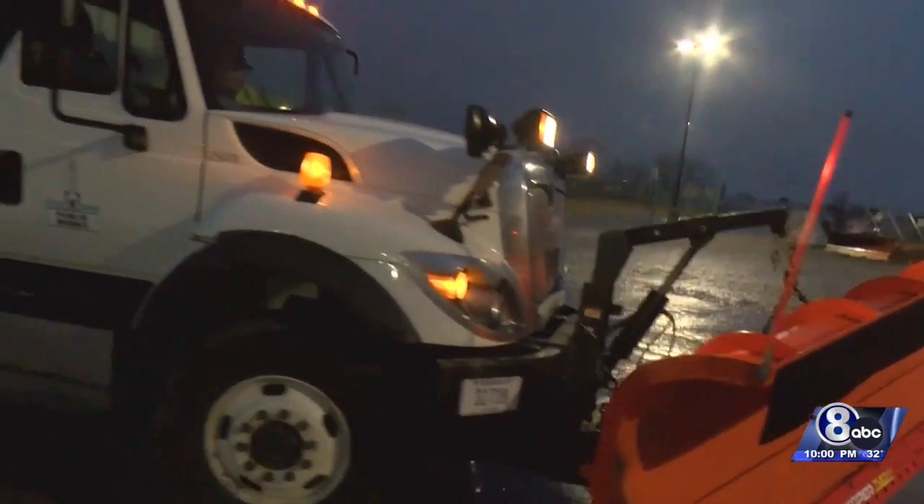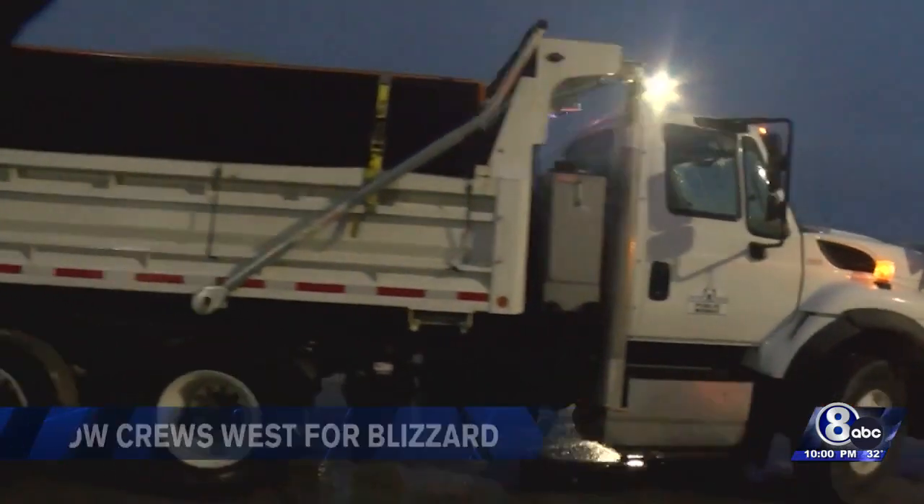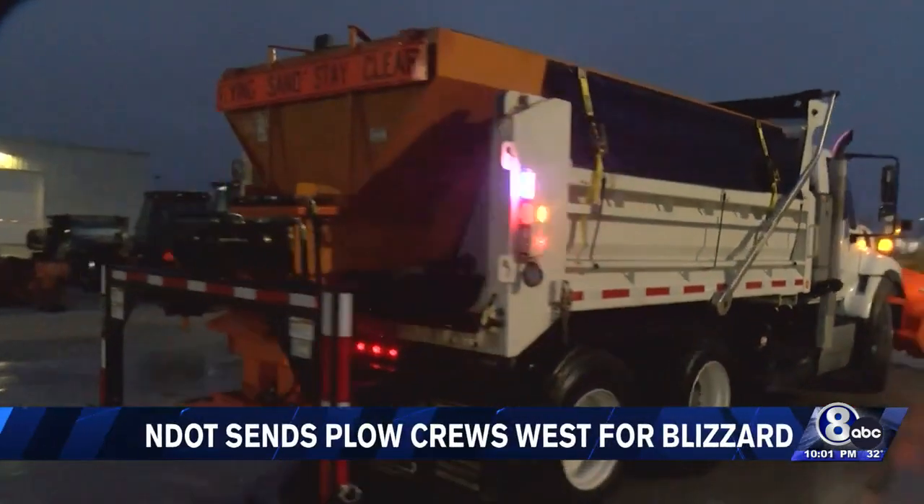Another reason more snow trucks are being sent from central Nebraska out west is due to a shortage of drivers. On Tuesday, the director of NDOT, John Selmer, told lawmakers he is short about 250 workers licensed to drive the snow plows. On Tuesday morning, several crews from the Nebraska Department of Transportation were sent to the western third of the state.